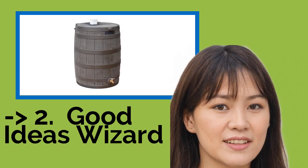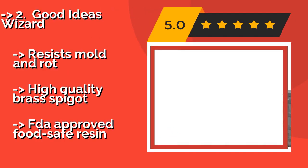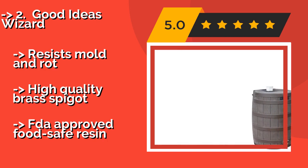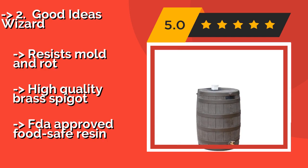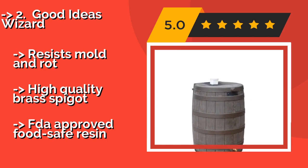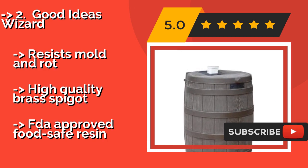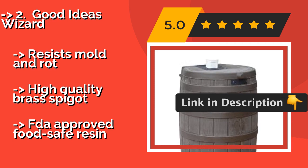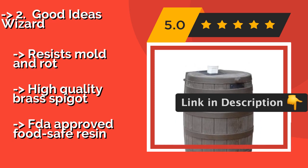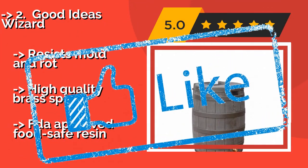The second best product is the Good Ideas Wizard. The Good Ideas Wizard, around $86, is a classic solution for making sure your garden beds are healthy and thriving, while saving you money on utility bills. Made using rotational molding technology, it's sturdy enough to stand up to the harshest conditions and resists mold and rot. High-quality brass spigot, made with FDA-approved food-safe resin.